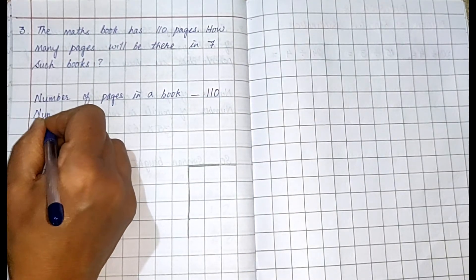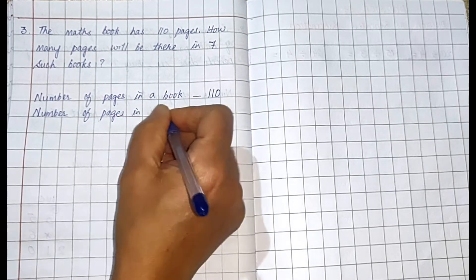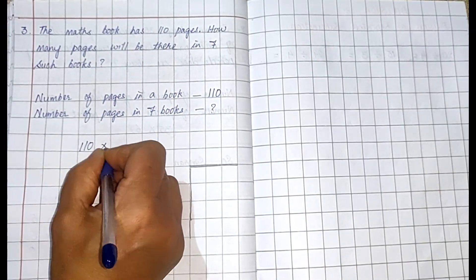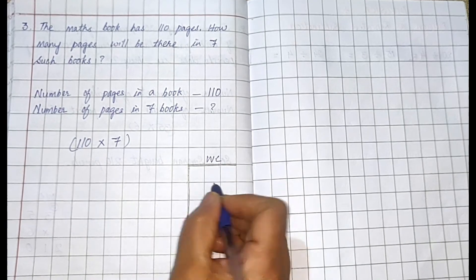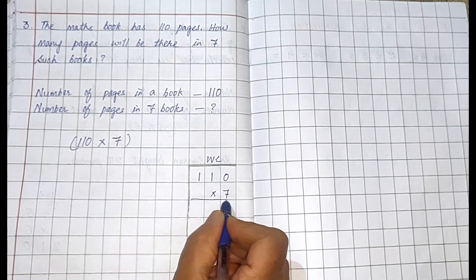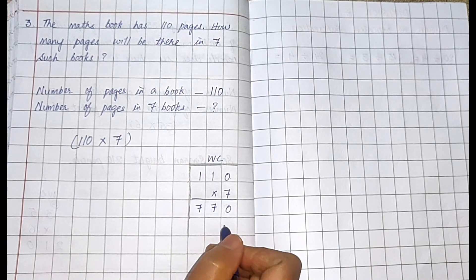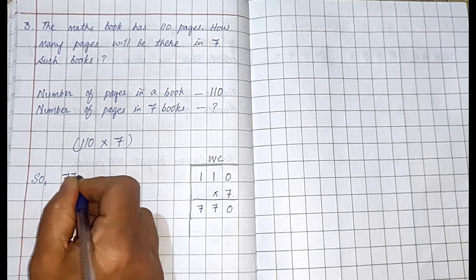Second line: number of pages in seven books — how many? So what you will do: 110 into 7. Write here: one one zero, 110 multiplied by seven. Seven zeros are zero, seven ones are seven, seven ones are seven. So how many pages are there in seven books? Seven hundred and seventy pages.